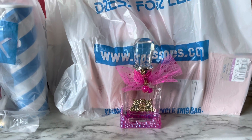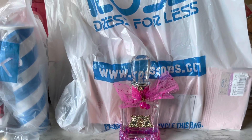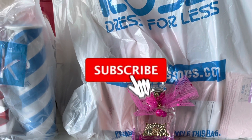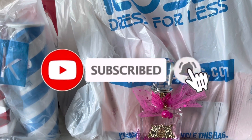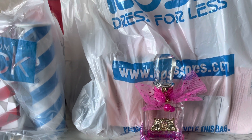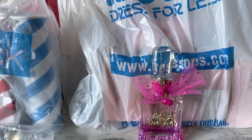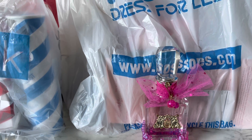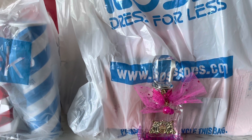Hey guys, welcome back to my channel! My name is Kayla. If you're new, I film hygiene, fragrance, and lifestyle related videos. In today's video I have a haul for you which includes Fragrance.net, Ross, Nordstrom Rack, and I also have some friend mail to show you as well, so if you want to see everything just keep watching.